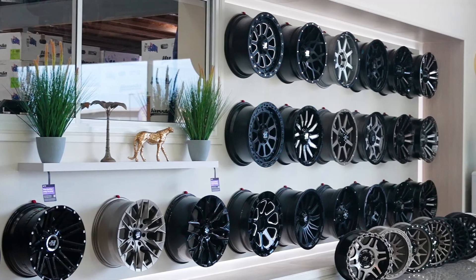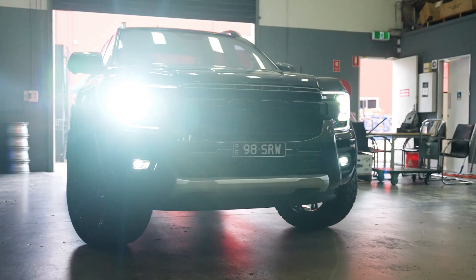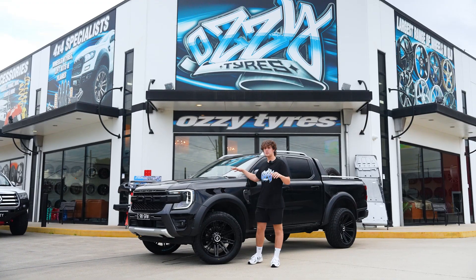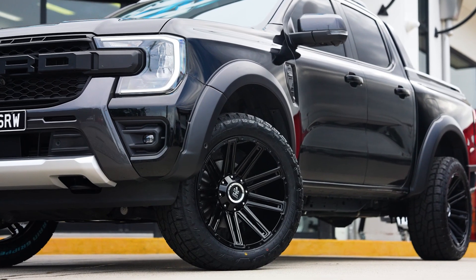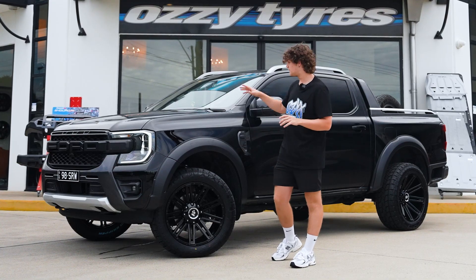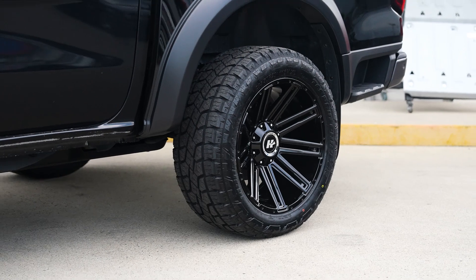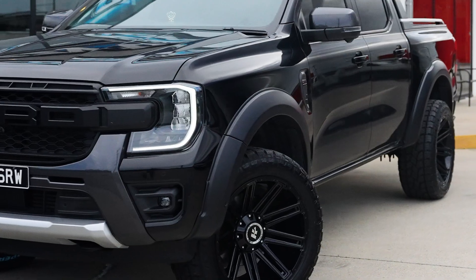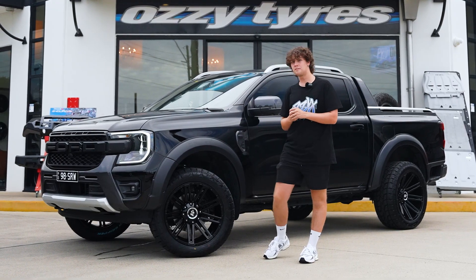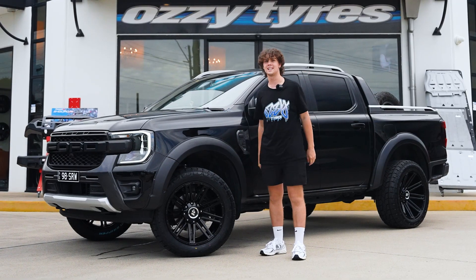The Ford Ranger is done and what a beauty this one is. They've gone with the Hustler GAV wheels in gloss black to match the car — absolutely stunning. They've wrapped them in the Monster Terrain Grippers and added our flares, which give it a wider body look. To top it off, they've gone with the black Caliber paint. This is a full blacked-out look — I absolutely love it, check it out.